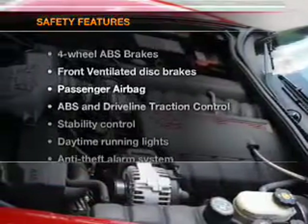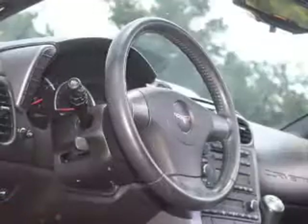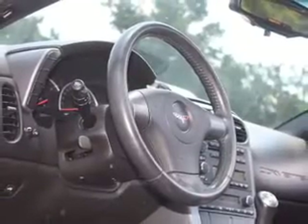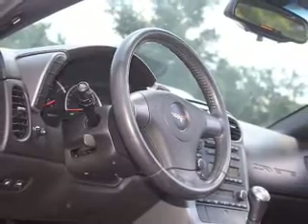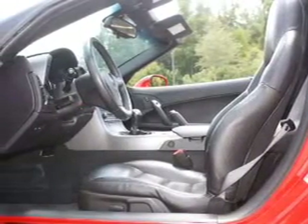If safety is a high priority, rest assured knowing that these top safety components are included: front ventilated disc brakes, passenger airbag, stability control, and daytime running lights. Our website offers more information on all of our vehicles.